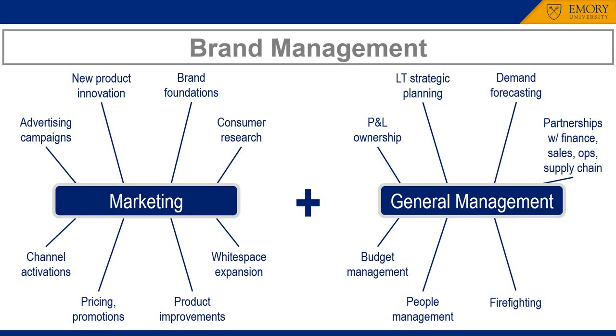Brand management has traditionally been associated with consumer products and services markets. The brand manager's key focus is developing and building the brand itself, which may extend across multiple product categories.